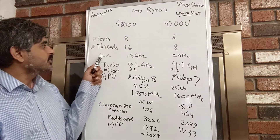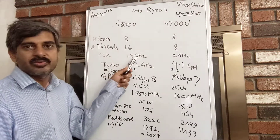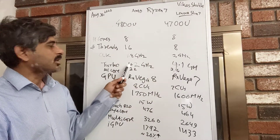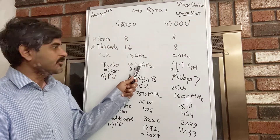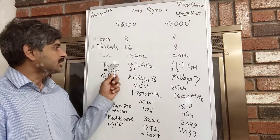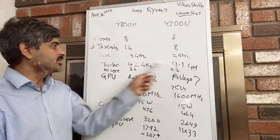Moving on to clock frequency, the base clock frequency is actually lower for the 4800U compared to the 4700U, but the peak turbo clock for a single core is higher for the 4800U, and because of that if you run a benchmark the single-thread performance could be a little higher, maybe around 2 to 3 percent.